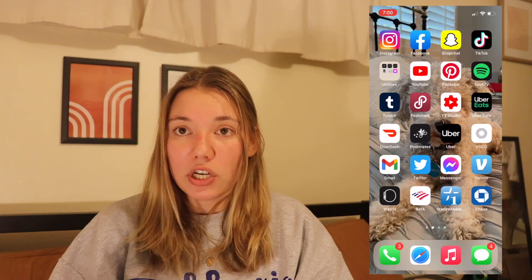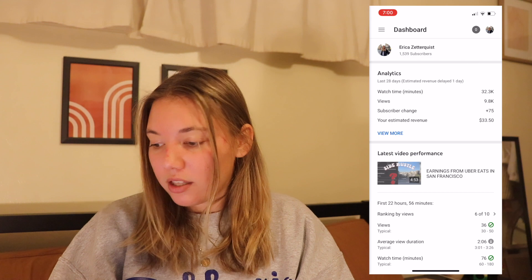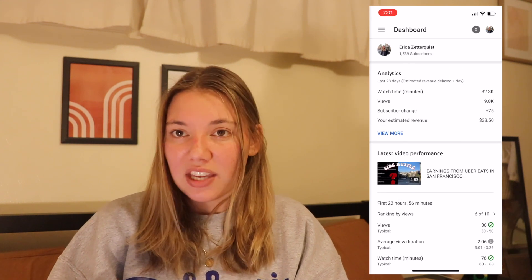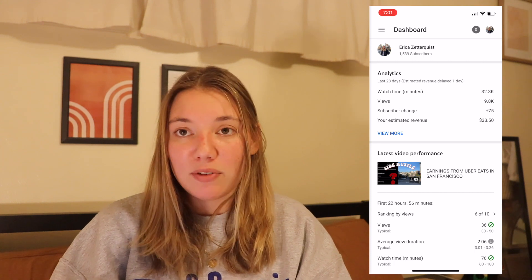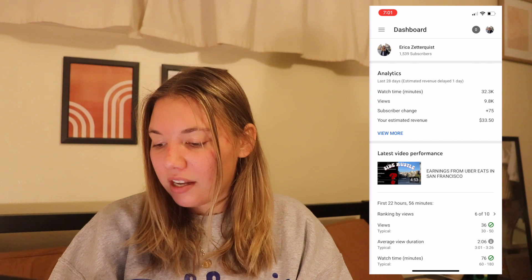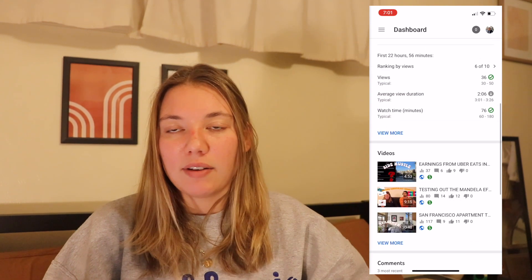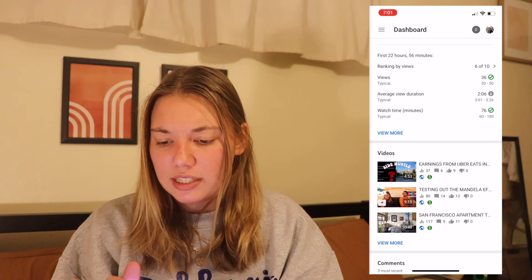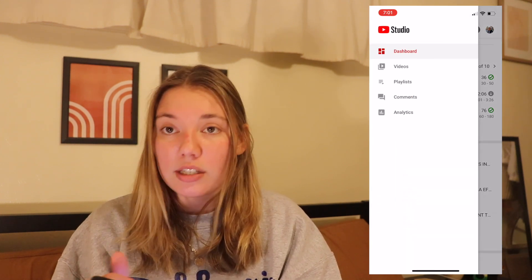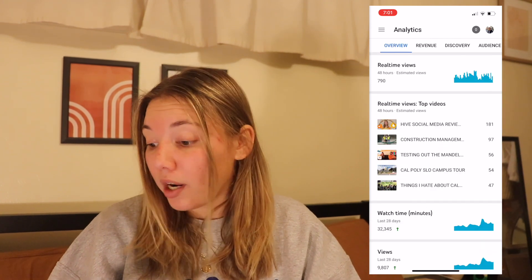Then we've got the YouTube Studio app — I'll show you guys a quick glance at the analytics. This is my dashboard. I've got like 1,500 subscribers, thank you guys, and subscribe if you haven't already — shameless plug. It gives you a nice view of all the activity going on on your channel and you can really easily look at your analytics here. It's a really helpful app. I do think it's better on the browser, but it's still great.